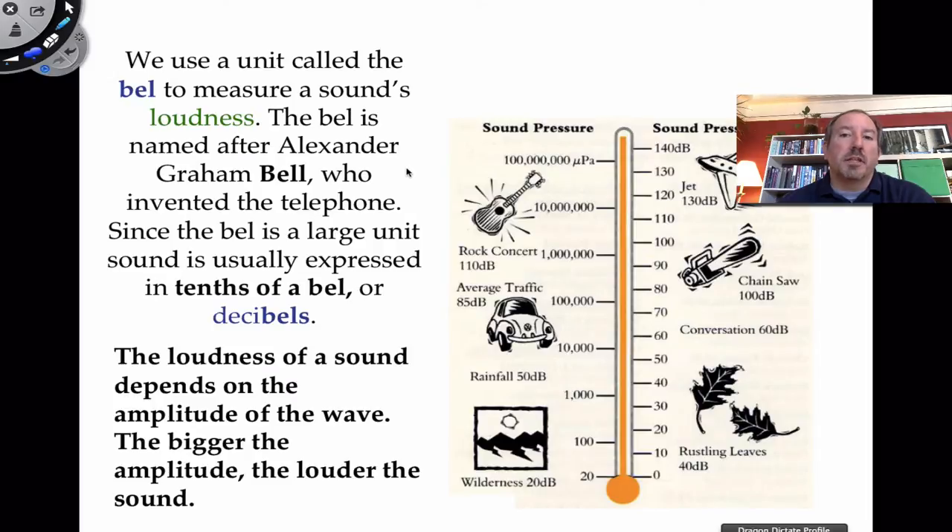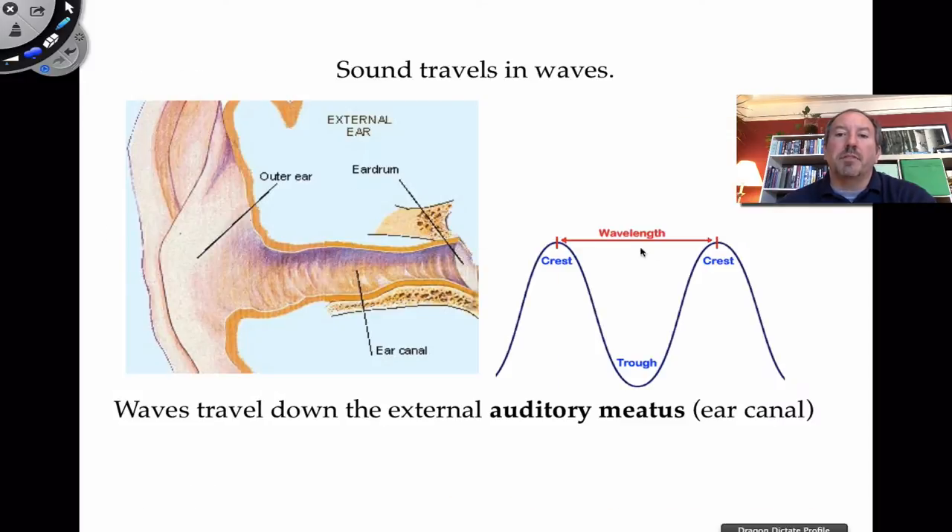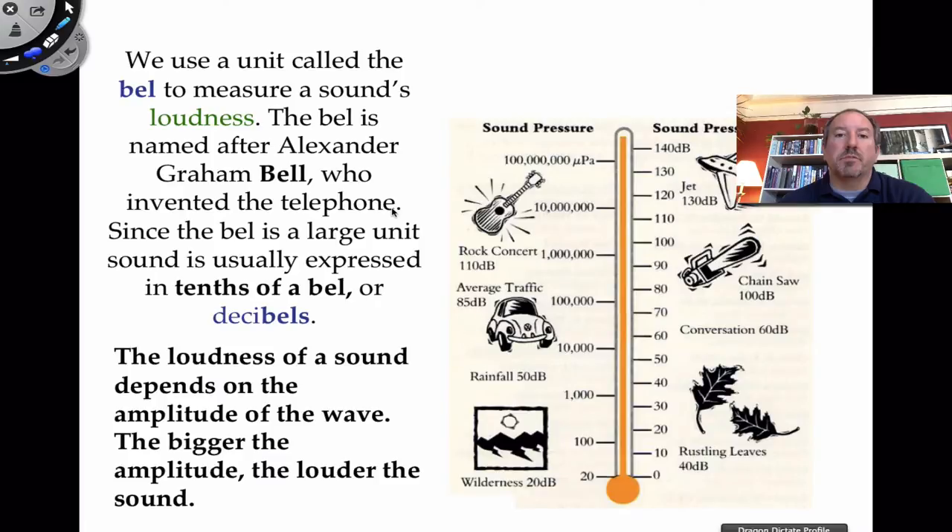A measure you may have heard of is the term decibel, which relates to a sound's loudness. If I'm talking about the amplitude or height of the wave, it can vary in terms of sound intensity. The loudness of a sound depends on the amplitude of the wave — the bigger the amplitude, the louder the sound. The term decibel comes in honor of Alexander Graham Bell, who invented the telephone — a rather appropriate tribute. Since the bell is a large unit, we usually express sounds as tenths of a bell, or deci-, which gives us decibels or dB.